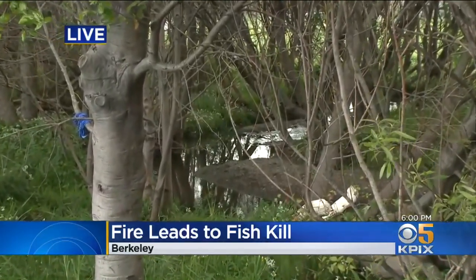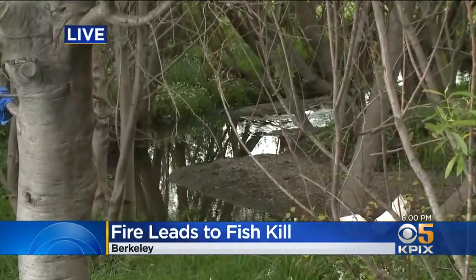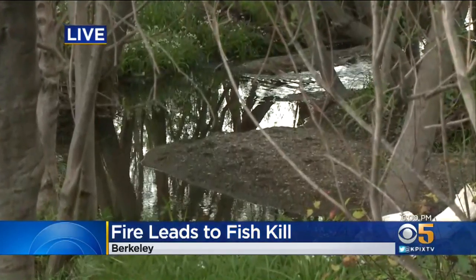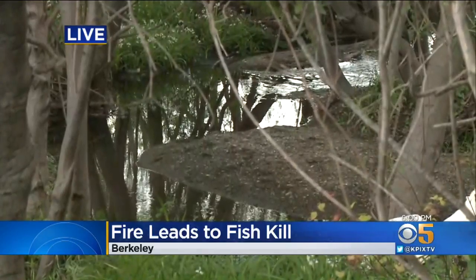We have spoken today with San Francisco Baykeeper, the group that tries to protect California Bay Area waterways, and we have spoken with the Berkeley Fire Department. And it seems like this is just sort of an unfortunate turn of events that has a pretty heavy price here in this creek.